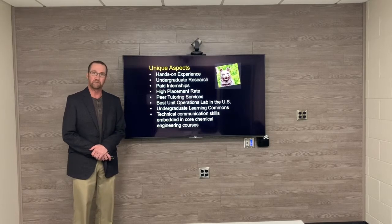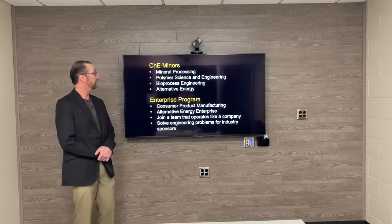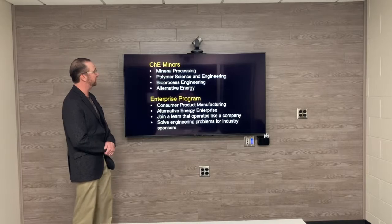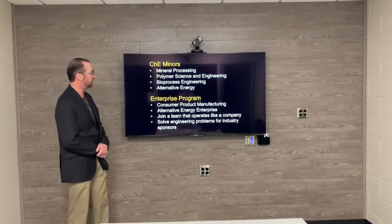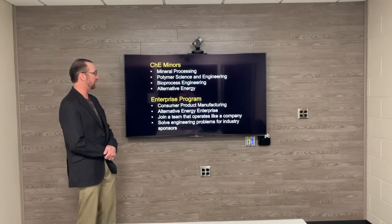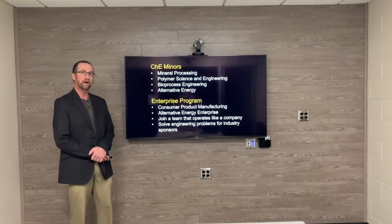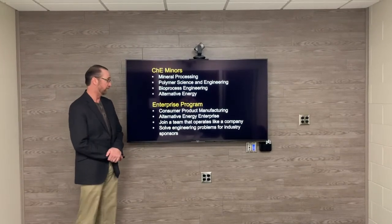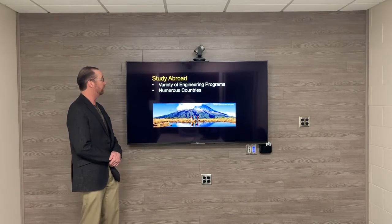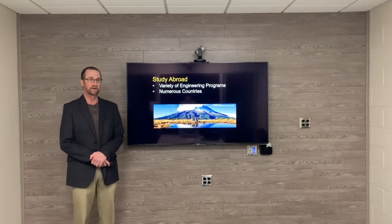Specifically, we have the best unit operations labs in the U.S. Chem-Eng minors can include mineral processing, polymer science and engineering, bioprocess engineering, and alternative energy. We also have an energy enterprise program, which includes consumer product manufacturing and alternative energy enterprise. This allows you to join a team that operates like a company and you get to solve engineering problems for industry sponsors. We also have study abroad opportunities in a variety of engineering programs at Michigan Tech in numerous countries.